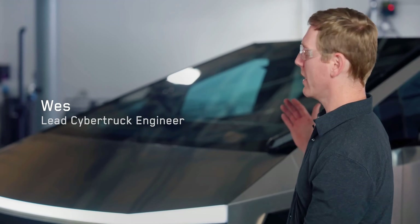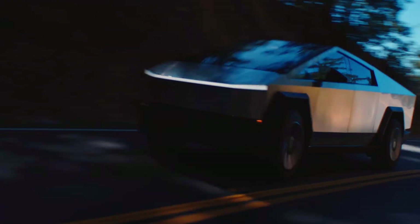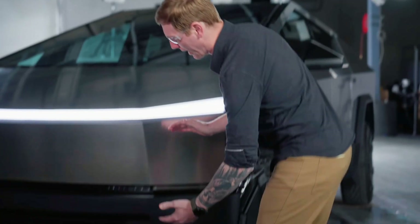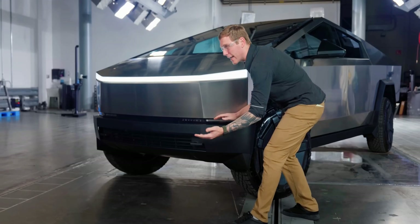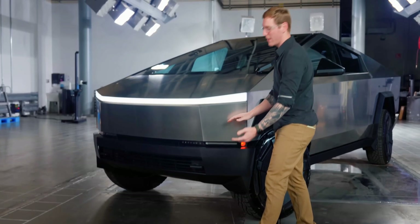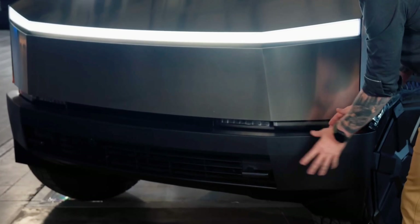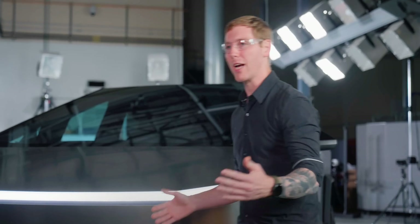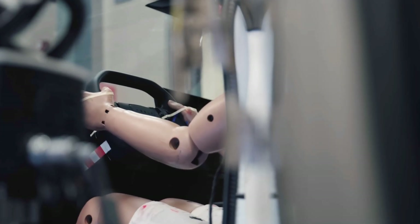Tesla's Cybertruck has excelled in the National Highway Traffic Safety Administration, or NHTSA, crash tests, earning a 5-star rating for driver safety and 4 stars for passenger safety. Typically, the NHTSA tests vehicles shortly after they hit the market, but the Cybertruck's evaluation took longer than usual — it had been on the market for a year and three months before undergoing the agency's safety tests.